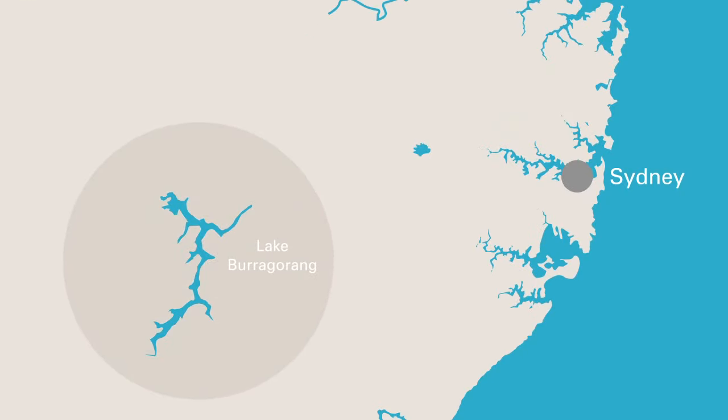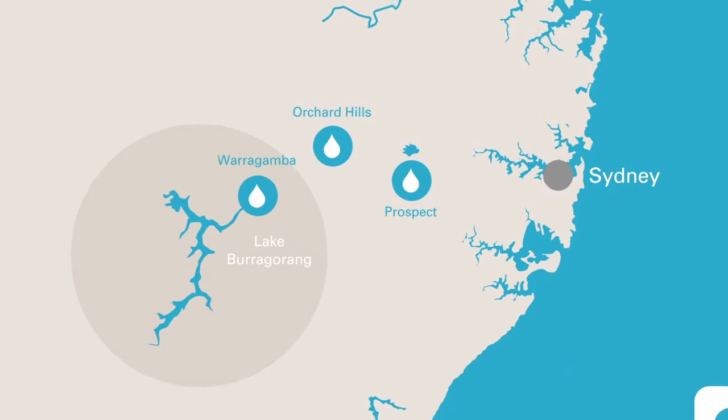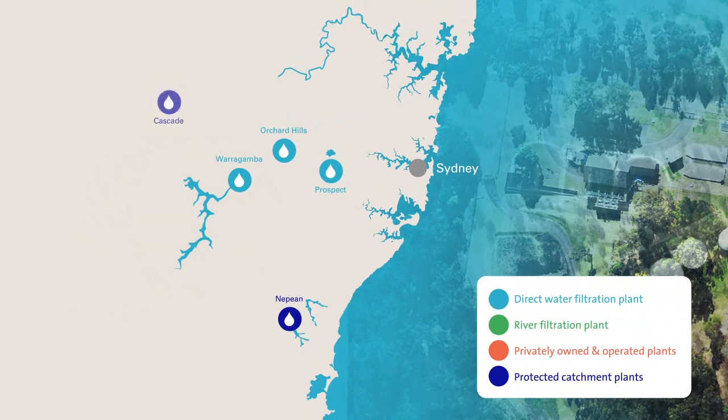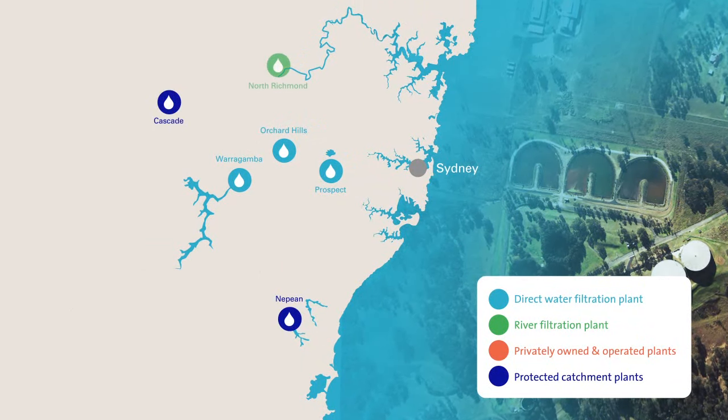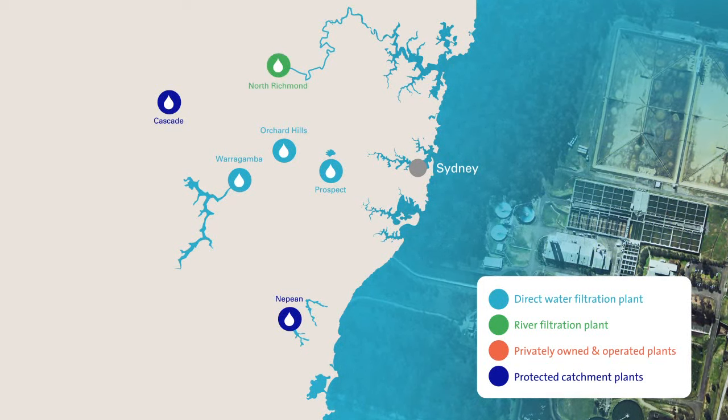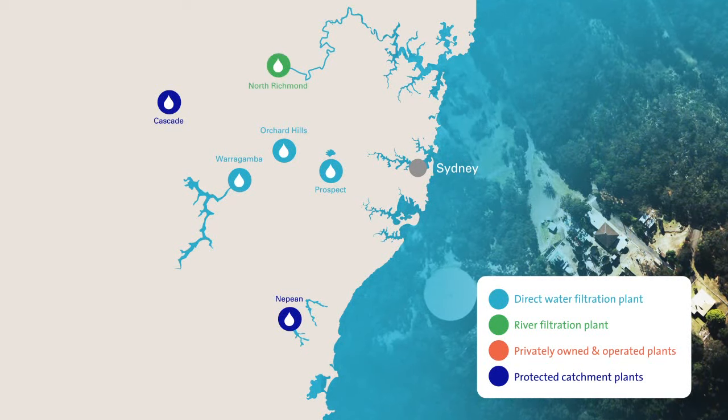From here, raw water runs along the pipeline to three direct water filtration plants at Warragamba, Orchard Hills and Prospect for treatment. Sydney Water has other filtration plants taking water from the protected catchment areas behind Nepean and Cascade dams. The plant at North Richmond is equipped with extra processes because the source water comes from the Hawkesbury-Nepean River rather than a protected catchment.